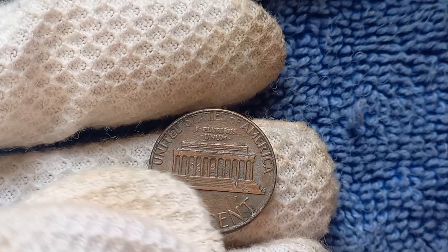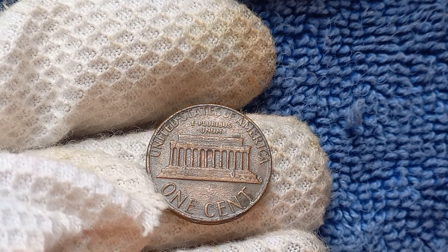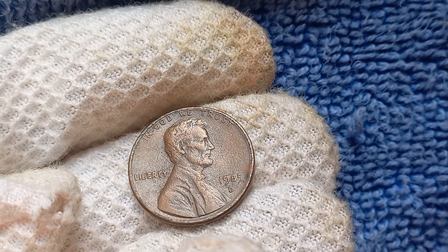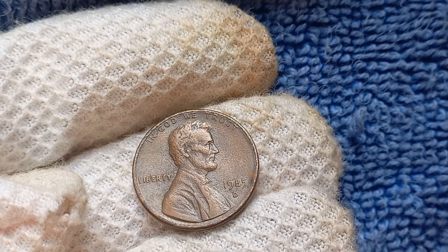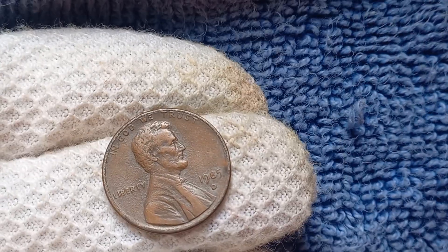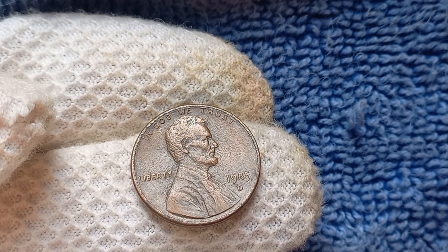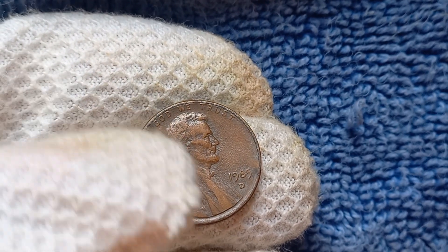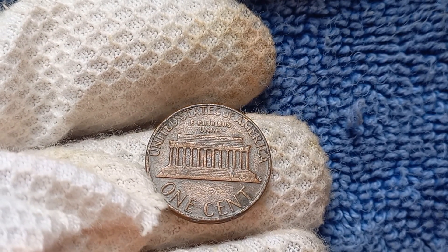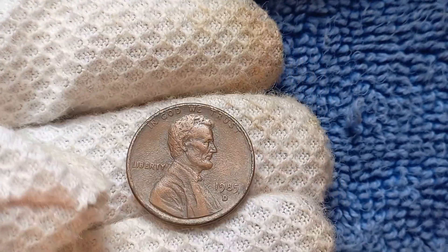What exactly makes a 1985 D-Mint Mark Lincoln penny worth such a staggering amount? It all comes down to a few key factors. First, any errors in the minting process can significantly increase a coin's value. This could include things like misaligned die strikes, double-die minting, or errors in the mint mark itself. In the case of the 1985 D-Mint Mark Lincoln penny, one of the most coveted errors is the double-die variety. This occurs when the coin is struck by a die engraved with slightly offset designs, resulting in a distinct doubling effect on the finished coin. This type of error is extremely rare and can fetch a high price among collectors.